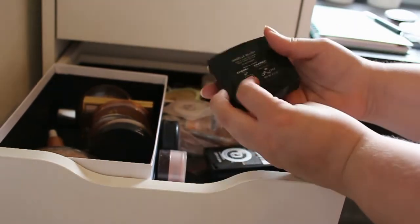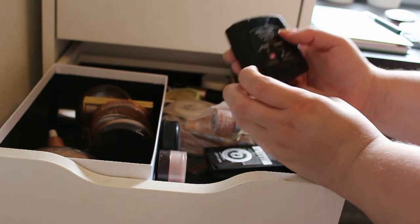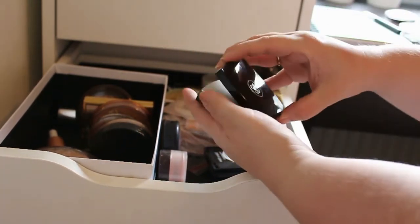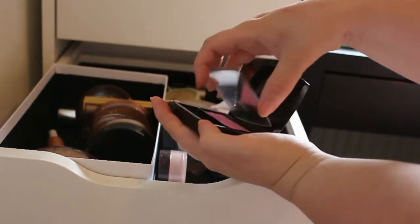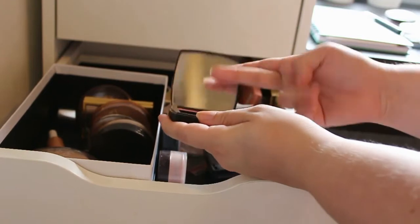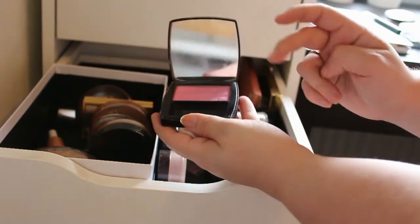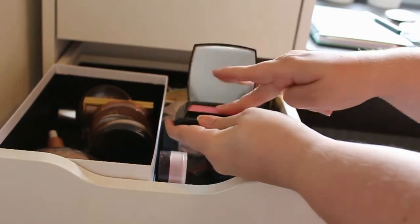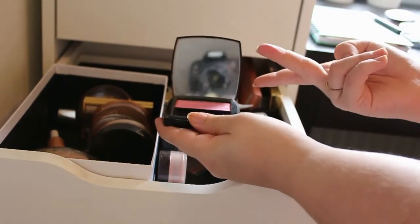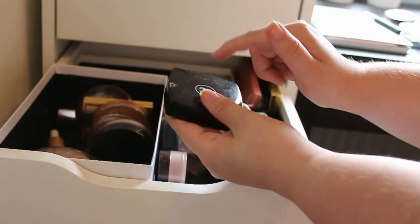But next up we got this Chanel blush — this is in the shade Illusion I think. The mirror just fell off, but that's okay because I'm going to get rid of this one. This has no pigmentation at all — as you can see, nothing. You can just sit here and put your finger in it for hours and nothing happens. So I'm going to say goodbye to this one.